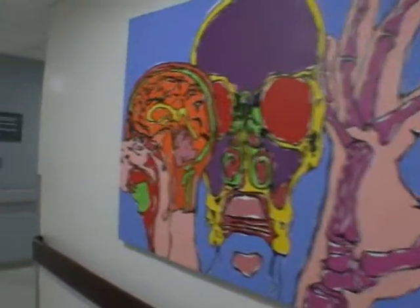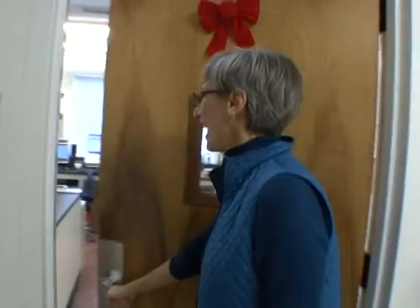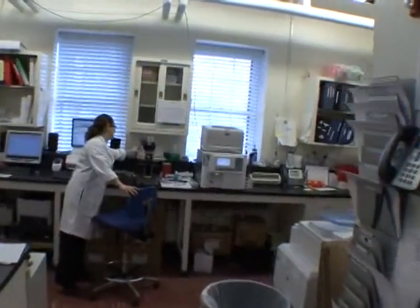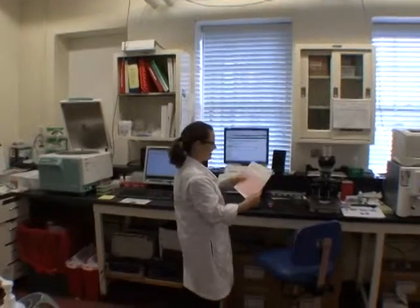Now we're coming around to the laboratory — a CAP accredited lab. We do over 70,000 lab tests a year here. In this small space, they do an amazing amount of work. They're always busy year-round, serving the emergency department. In the summer there's so much volume they can't catch up, and in the winter they catch up on paperwork.